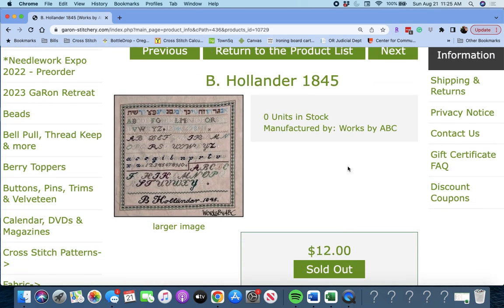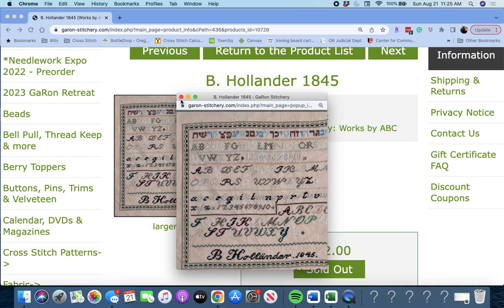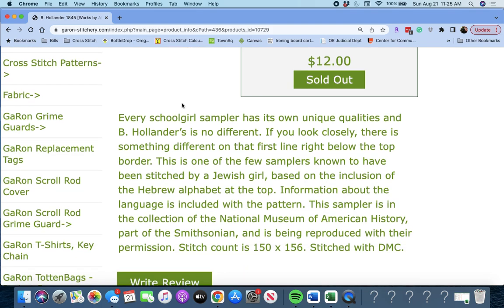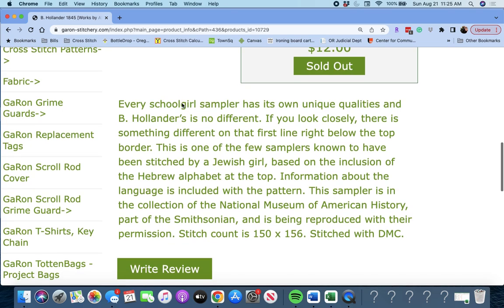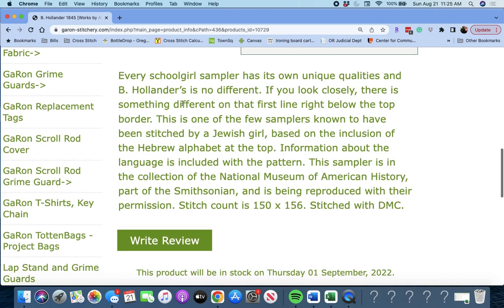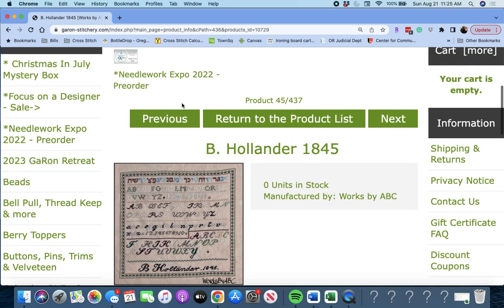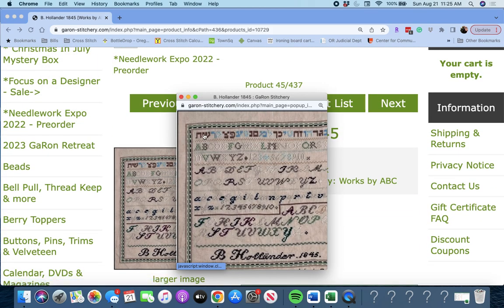Oh, we're in the B's now. 'Bee Hollander 1845' by Works by ABC — another sampler. Every schoolgirl sampler has its own unique qualities, and Bee Hollander's is no different. If you look closely, this is one of the few samplers known to have been stitched by a Jewish girl, based on the inclusion of the Hebrew alphabet at the top. Information about the language is included. The sampler is in the collection of the National Museum of American History, part of the Smithsonian, and is being reproduced with their permission. Very special — that's such a unique piece.